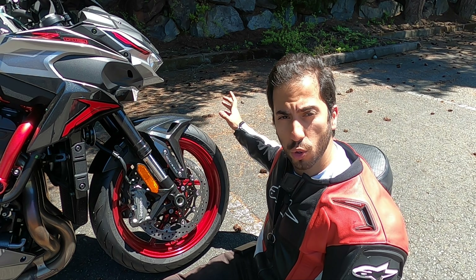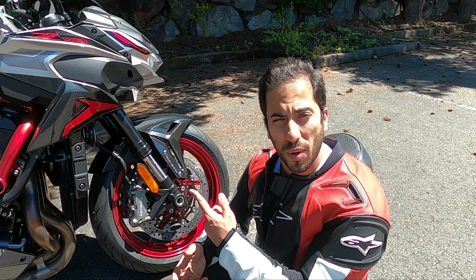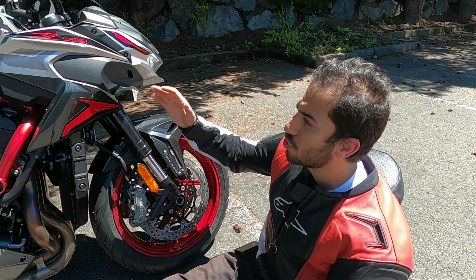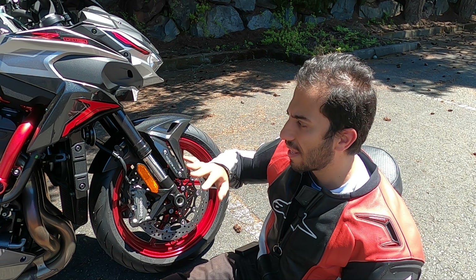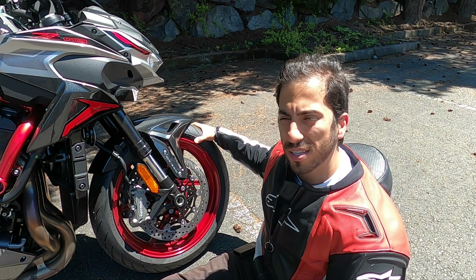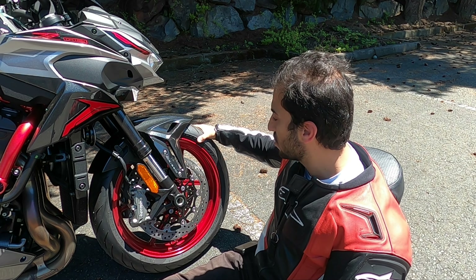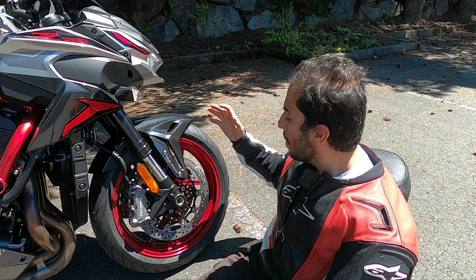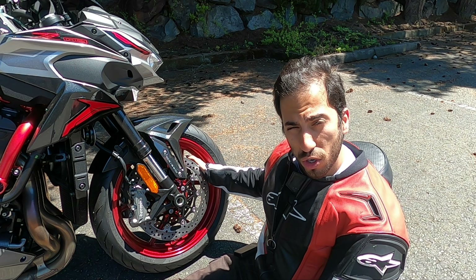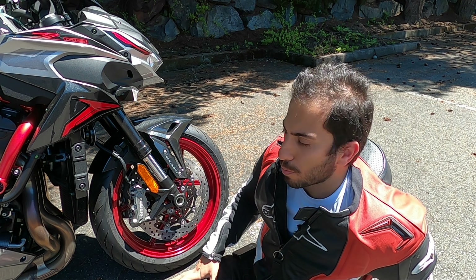Now let's move on to the front wheel. You have this red rim that goes with the trellis frame and this livery — the paint job is black, grey, and red, which looks pretty cool. On this wheel is mounted a 120/70 ZR17 tire, a standard tire with nothing special about it. And there are two 320-millimeter rotors with Brembo calipers.